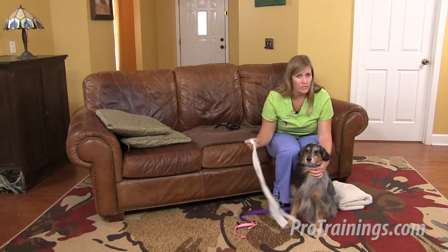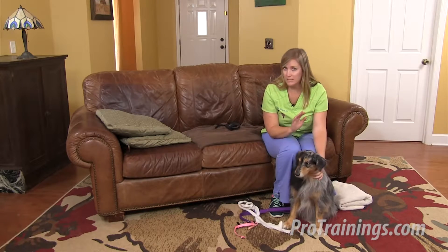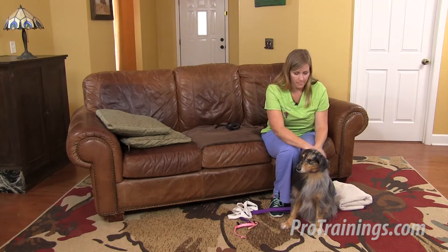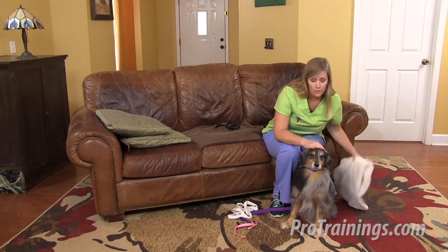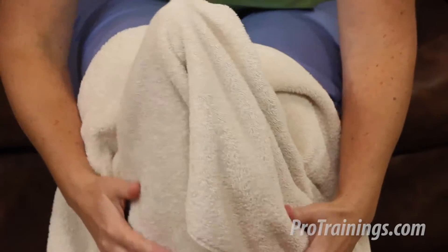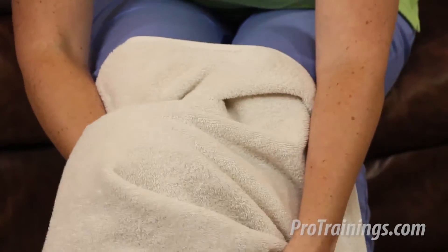If your dog becomes more agitated or aggressive with the muzzle, it's best to skip this step and try to transport her without the muzzle. In small dogs, you can try to use a towel. Cover her head with a towel and wrap your arms around her to restrain her so that she can't bite or scratch at you.